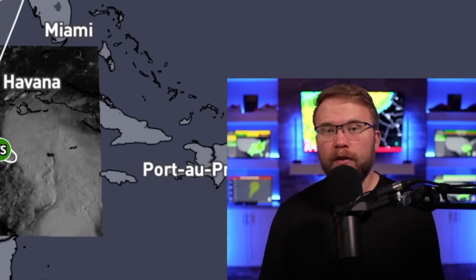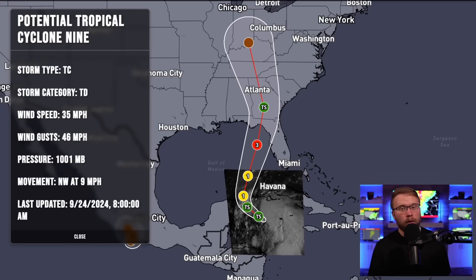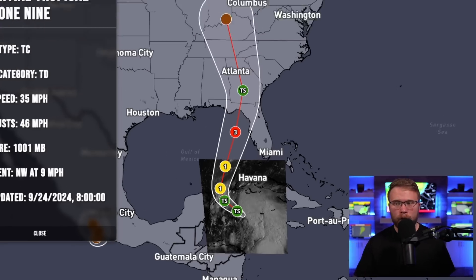It's Tuesday, September 24th, 2024, and once again we're doing an update on potential Tropical Cyclone 9, soon-to-be Tropical Storm and eventual Hurricane Helene. Currently this is a tropical cyclone with wind speeds only around 35 mph and gusts up to 46 mph, but very quickly we expect this to get a lot stronger.